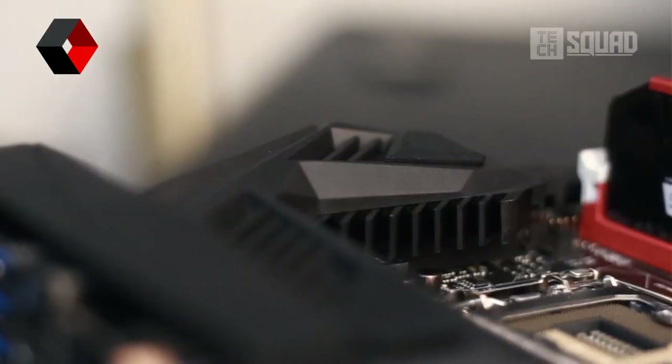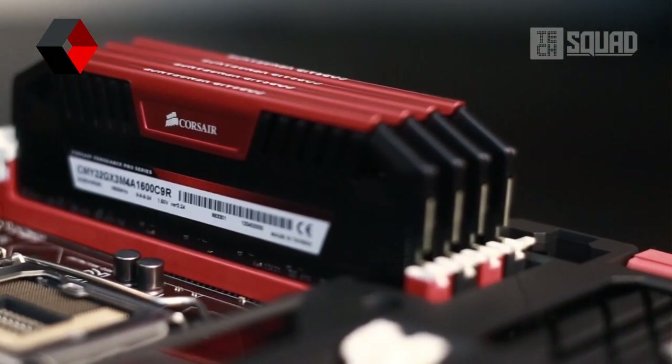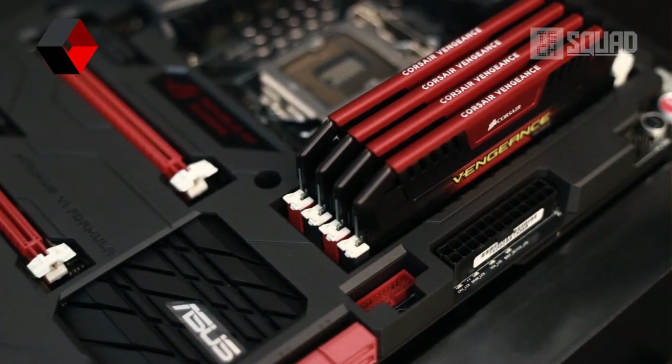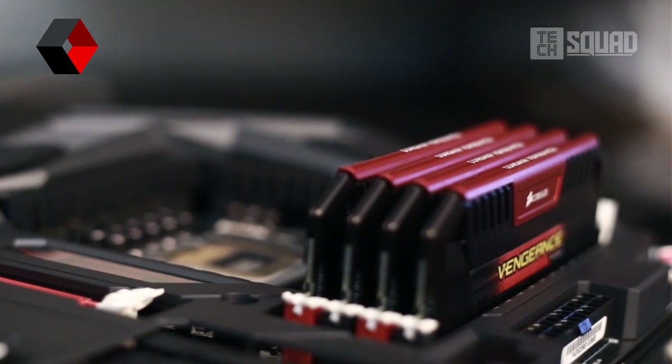All in all, these RAMs are one of the nicest looking RAMs I have ever seen. Although the build quality is not as rigid compared to the premium Dominator Platinums, with a cheaper price tag, I'd get this without any question. The Corsair Vengeance Pro DRAMs really get my design approval. What do you think? Let me know your comments down below. See you next time.